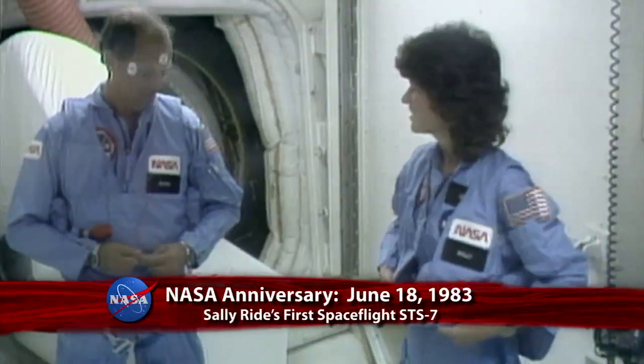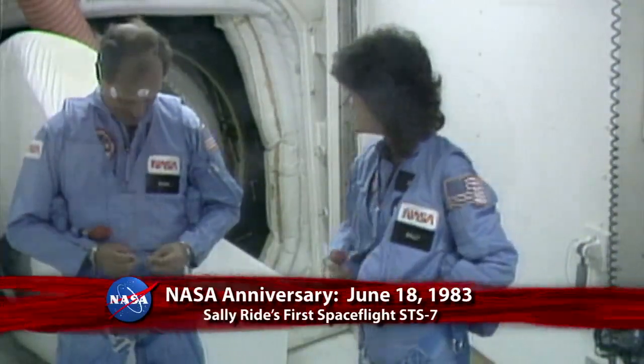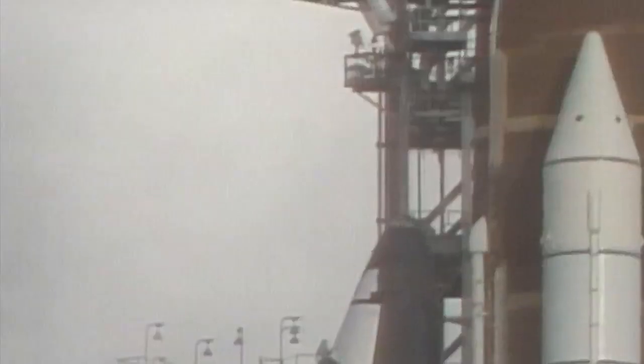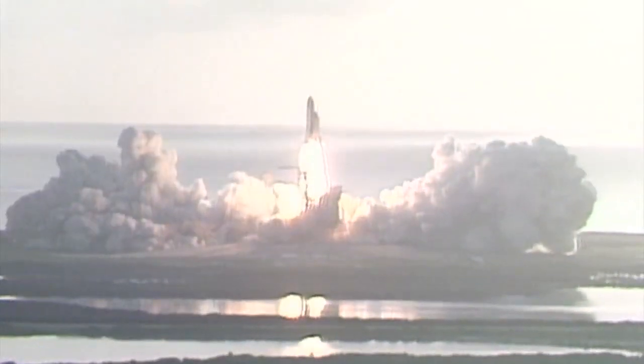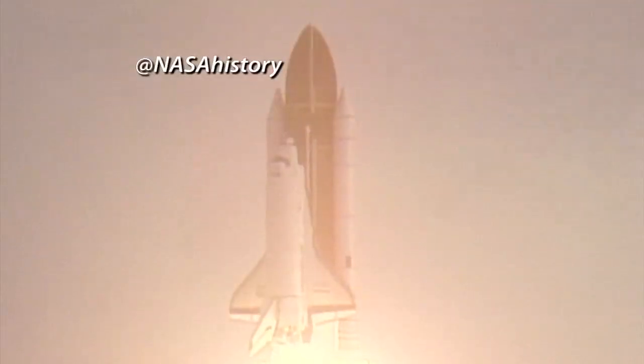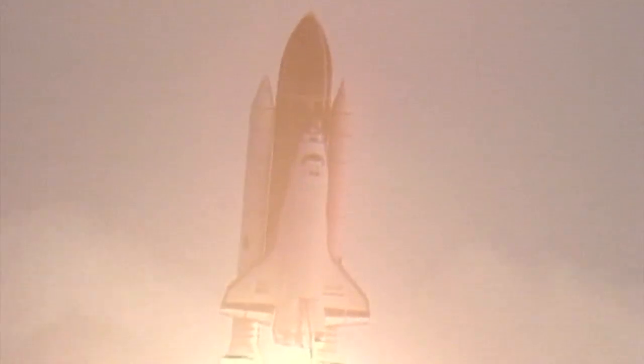Thirty years ago, on June 18, 1983, the late Sally Ride began her first spaceflight. And liftoff of STS-7 and America's first woman astronaut. She became the first American woman to travel to space as she and her four crewmates launched from Kennedy Space Center aboard Space Shuttle Challenger on STS-7.